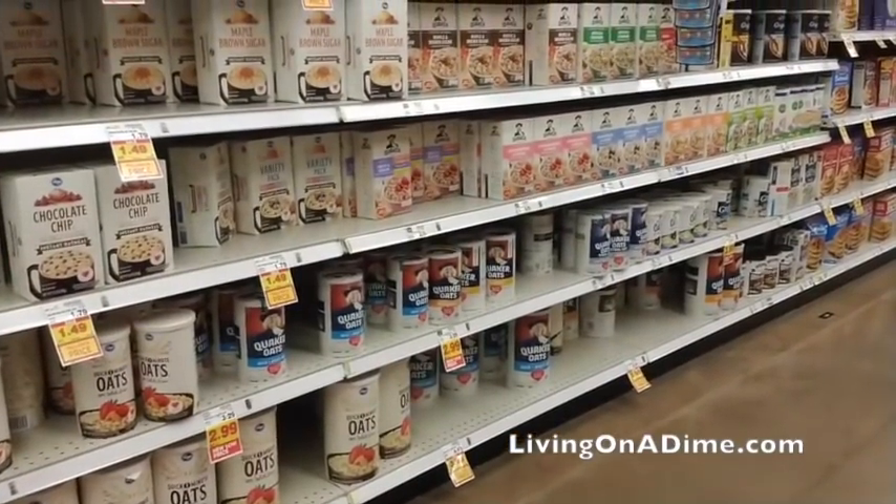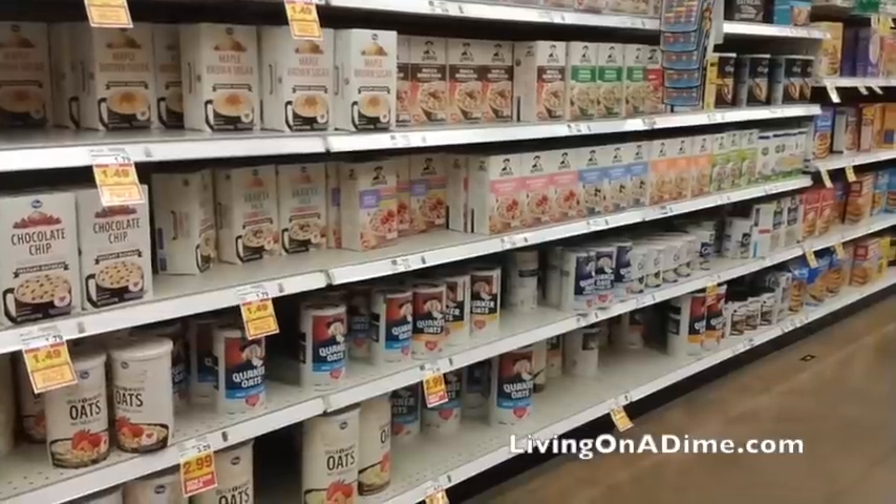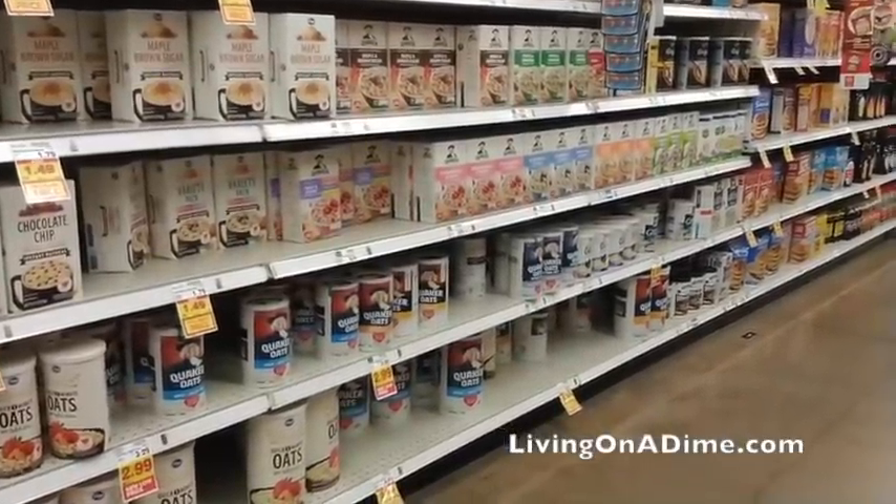All of the oatmeals — they had quite a few oatmeals. Oatmeal will last about a year or so, so you could stock up for about a year's worth of oatmeal.